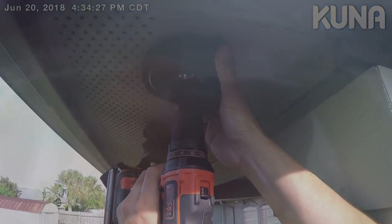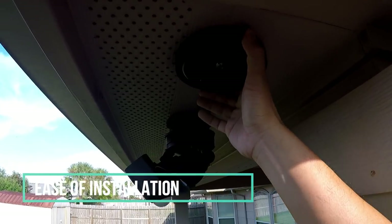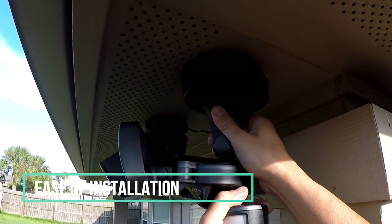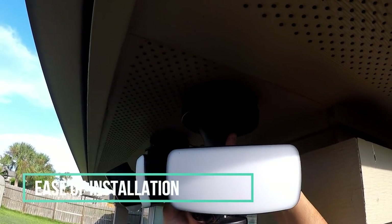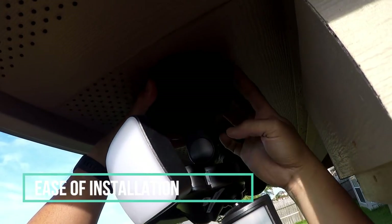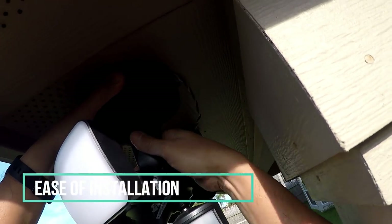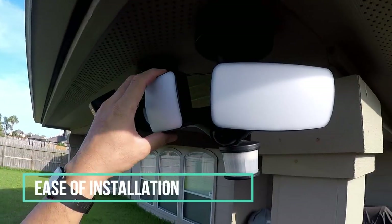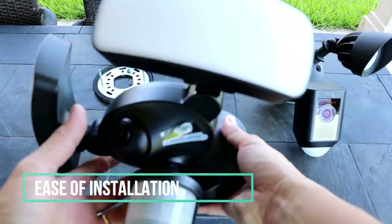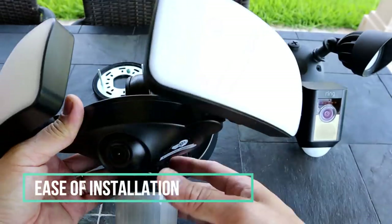For installation and setup, the Maximus wins hands down. They claim a 15-minute install, and I installed mine in less than that. You install the mounting bracket, connect two wires to the mounting plate, screw it into the bracket, align the floodlight, turn it clockwise, and lock the switch. Adjusting the camera is easy too — it has ratcheting adjustments, and you just move the lights, sensor, or the whole unit and it stays in position.